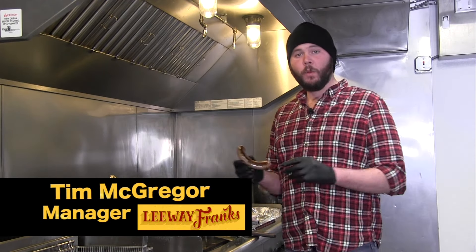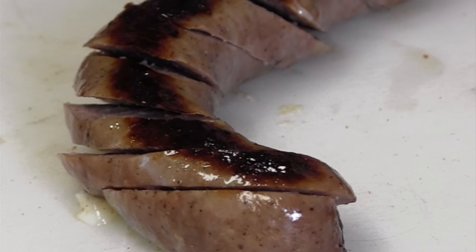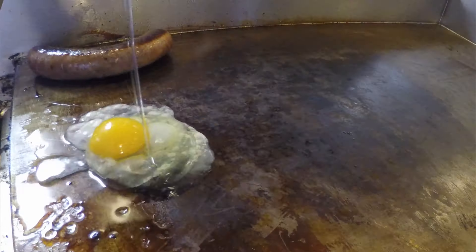Had a rough night? We have a beautiful hearty breakfast bowl for you. First we take a delicious link of our breakfast sausage, place it on the flat top, and get a nice crisp skin on it.